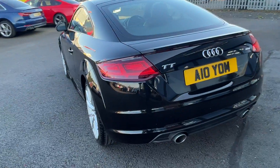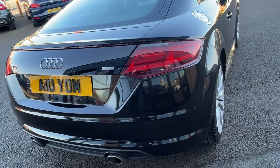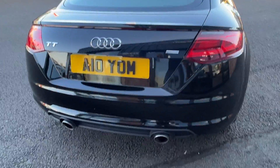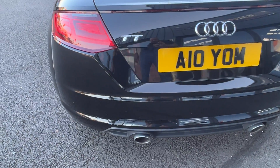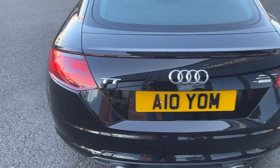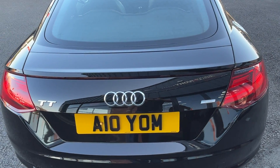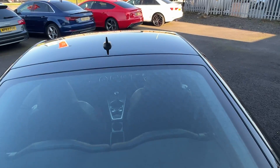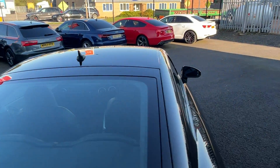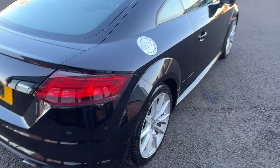Coming around the rear bumper — refinish the whole rear bumper please. Some light scuffs down at the bottom there. Tailgate looks good. Rear light clusters look good. Rear screen is good. Up along the roof looks good as well. Refinish the whole rear bumper down the off side as well.